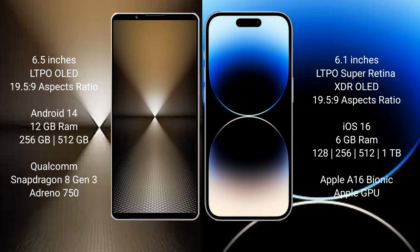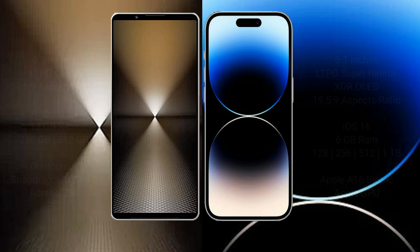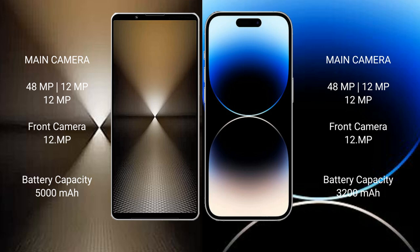The GPU is Adreno 750. iPhone 14 Pro comes with 6 GB RAM and 128 GB, 256 GB, 512 GB, or 1 TB internal storage, with an Apple A16 Bionic processor and Apple GPU. Sony Xperia 1 Mark 6 has a rear triple camera setup: 48 megapixel plus 12 megapixel plus 12 megapixel, and a 12 megapixel front camera.